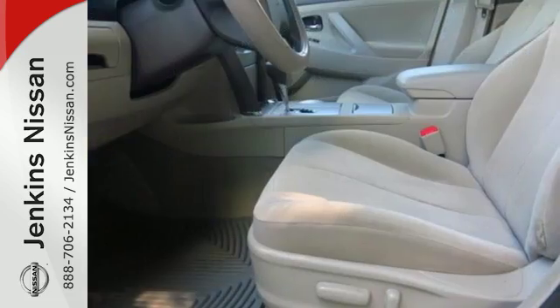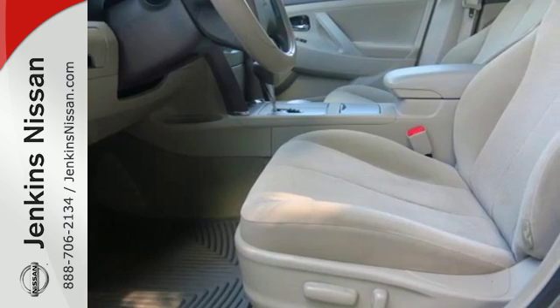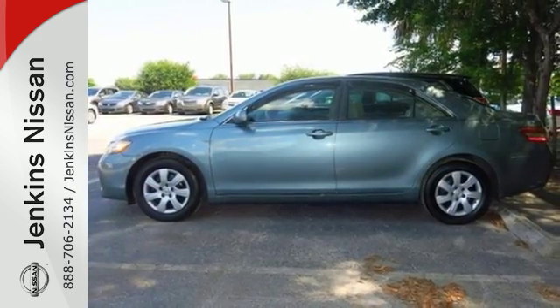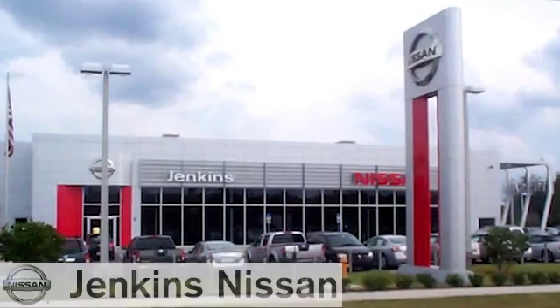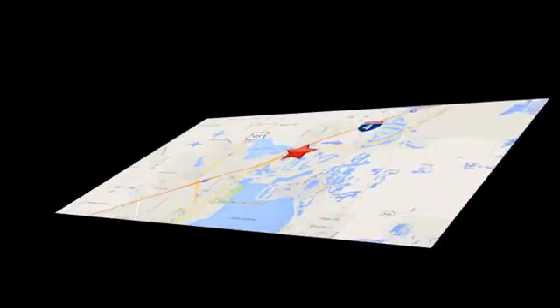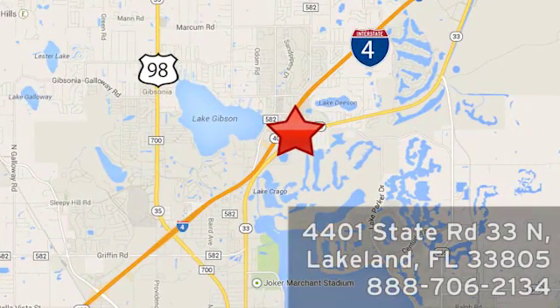Whether you're looking for a comfortable and spacious sedan for your family or your commute, this ever popular and value packed Camry is a must see. At Jenkins Nissan, honesty is our policy. We're conveniently located at 4401 State Route 33 North in Lakeland, Florida.